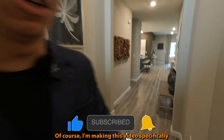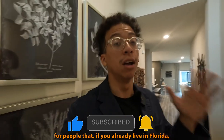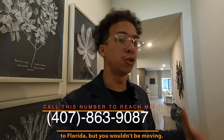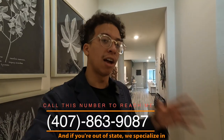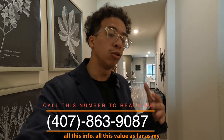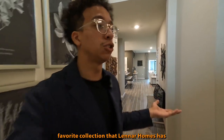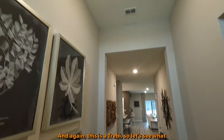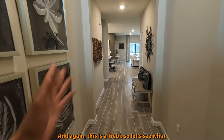I'm making this video specifically for people — if you already live in Florida you wouldn't be relocating, but you would be moving. And if you're out of state, we specialize in relocation. So I'm here providing all this info and value for my favorite collection that Lennar Homes has released rather recently. And again, this is a Trevi, so let's see what they've got to offer.